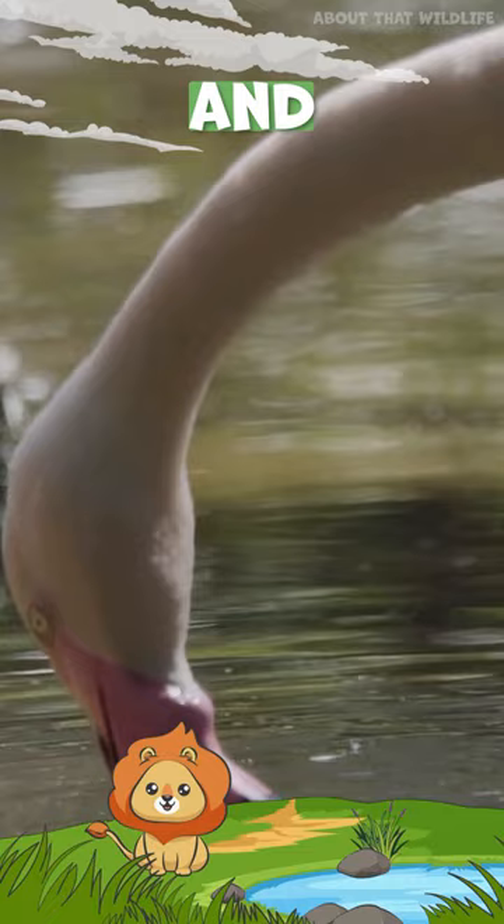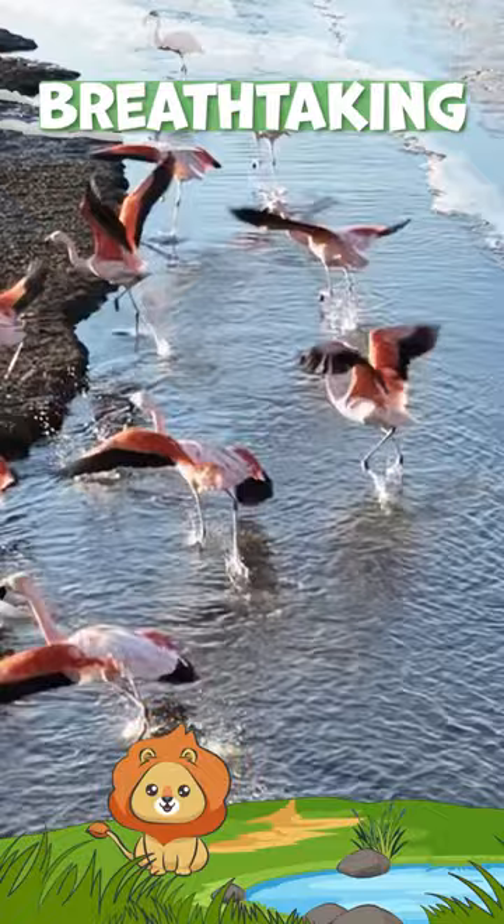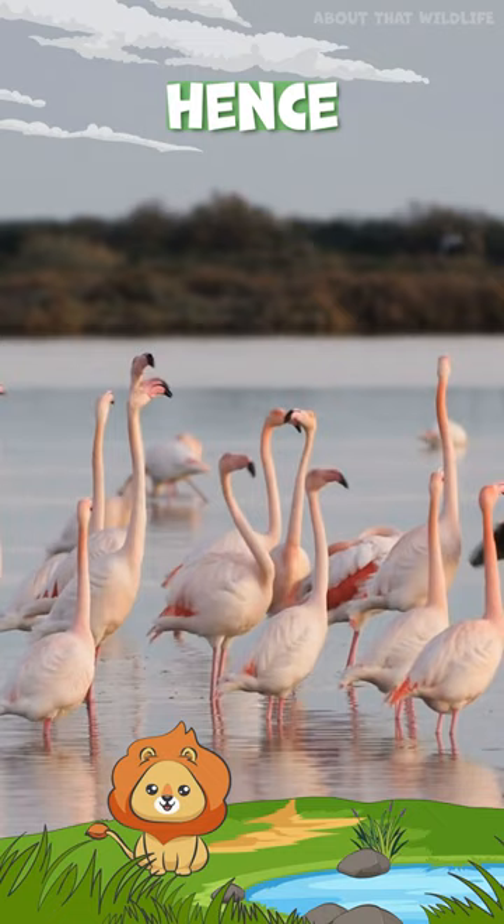Flamingos can fly but are not great flyers. Flamingos run on water to gather speed for takeoff, an absolutely breathtaking spectacle. They use up a lot of energy during flight and hence prefer to stay grounded or float around in the water.